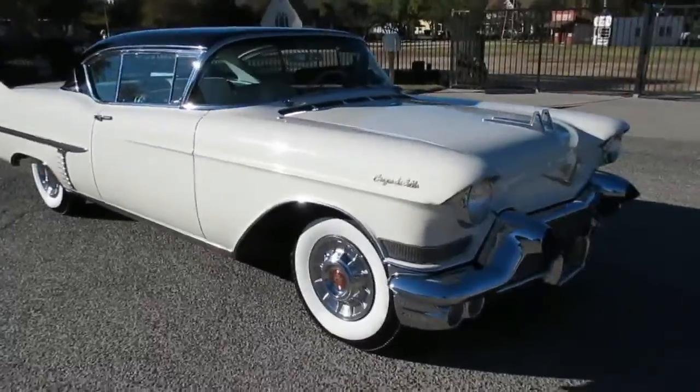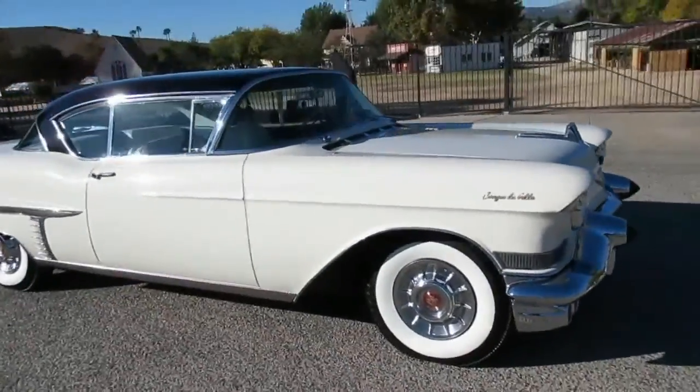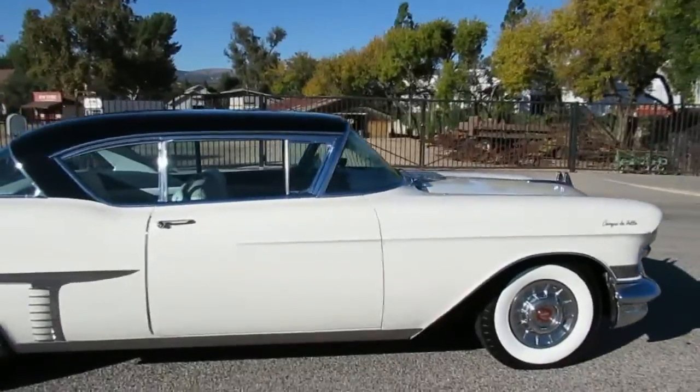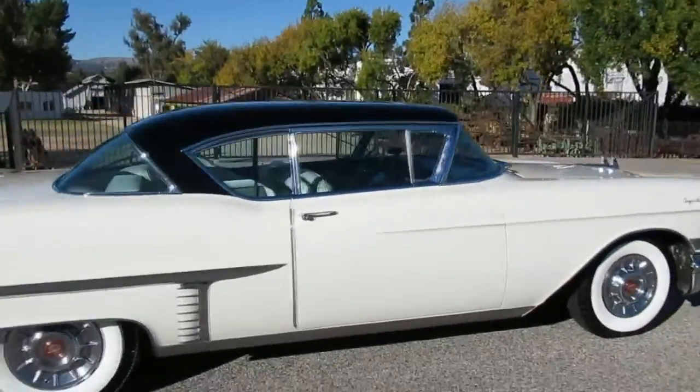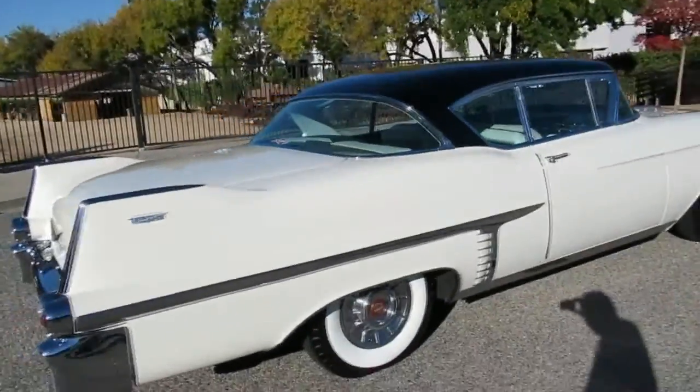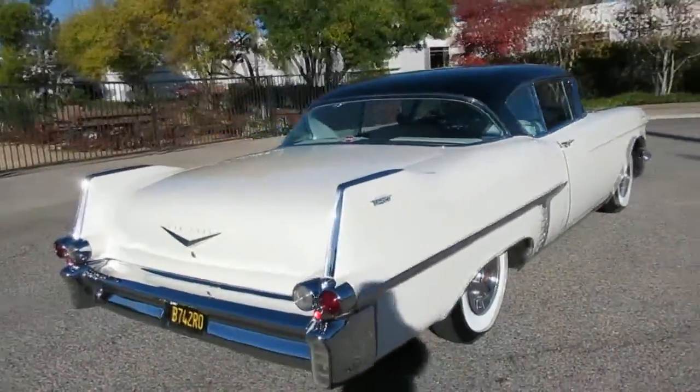We're going to take a little walk around this really cool 1957 Cadillac Coupe DeVille Deluxe, two-door hardtop. This one's got a nickname of Cruella DeVille — 101 Dalmatians, black and white. Kind of looks like Cruella. Pretty neat Caddy right here.